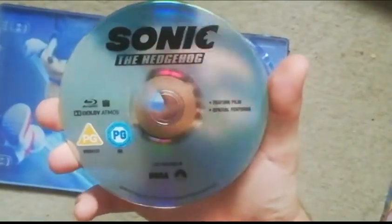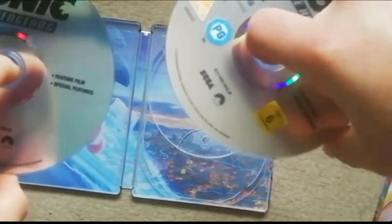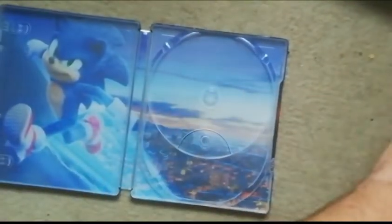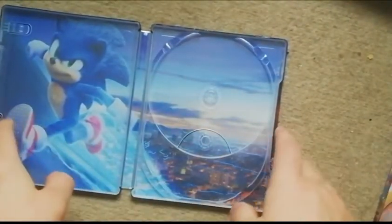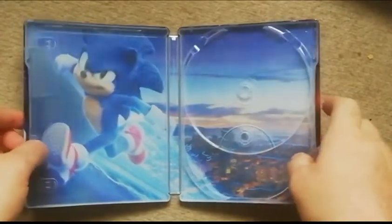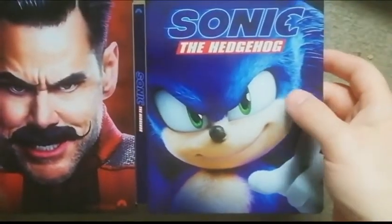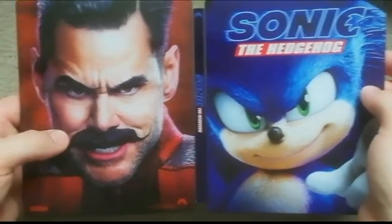The Blu-ray is literally the same thing just without the 4K written on it. Interestingly, both discs have 'feature film' and 'special features' written on them, so you may get all the bonus features in 4K too — I'll have to check that out. The inside artwork is nice and on the back you've got Sonic and Robotnik.